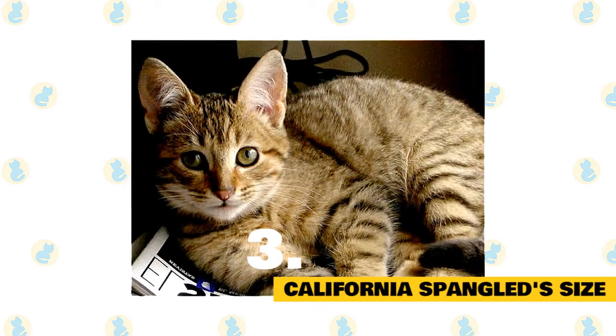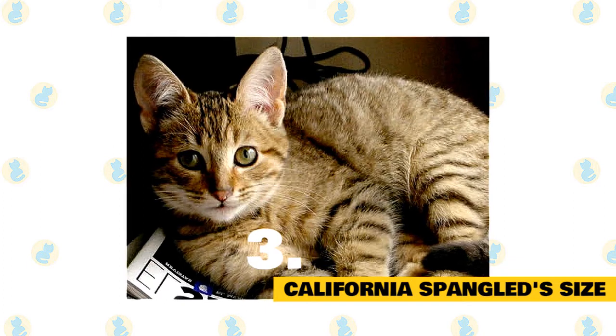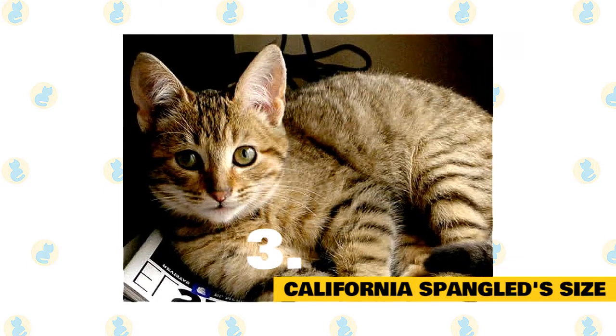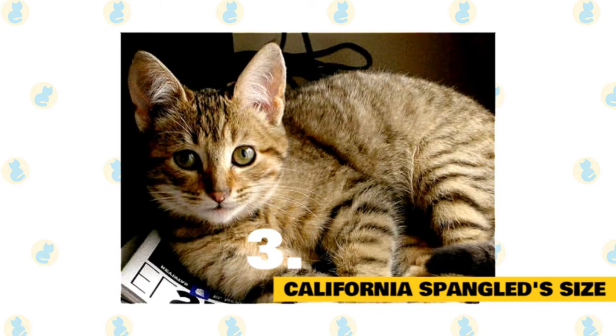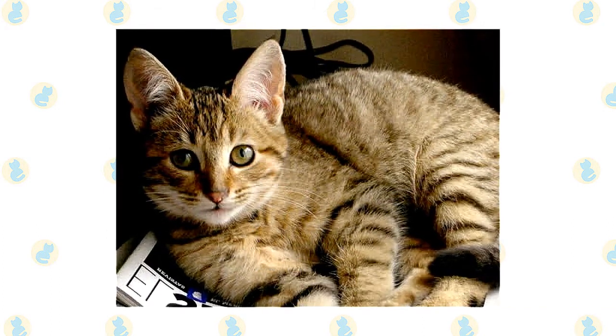Fact 3: California Spangled Size. The California Spangled is a medium to large sized cat. As is always the case, exact size standards might vary. Most California Spangled weigh in at 8 to 15 pounds, though many can be smaller or larger than average.